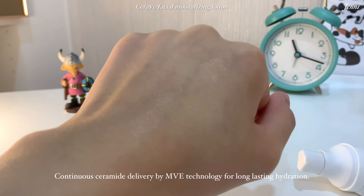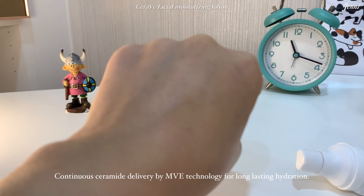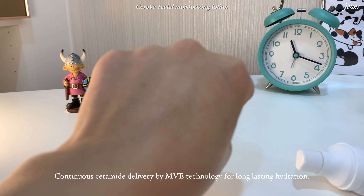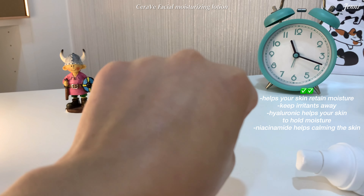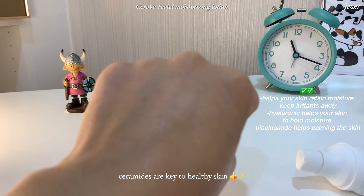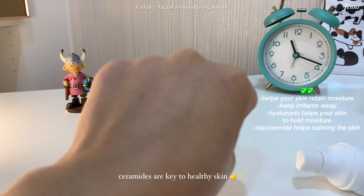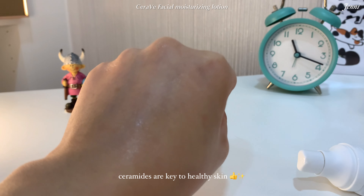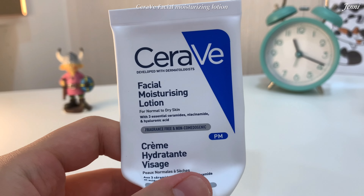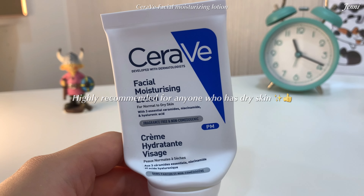CeraVe uses MVE technology to encapsulate ceramides, ensuring continuous delivery to your skin's barrier to help restore it. Lower ceramide levels are linked to skin conditions such as acne, eczema, psoriasis, and rosacea. Sun exposure, harsh climates, and age also impact ceramide levels and can compromise your skin barrier, contributing to dry skin.